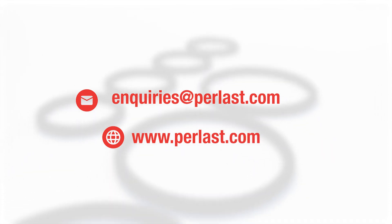For more information, contact inquiries at perlast.com or visit www.perlast.com.